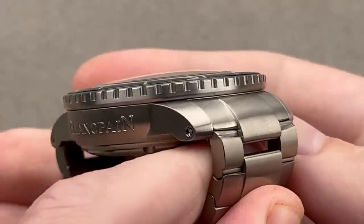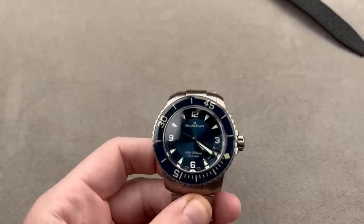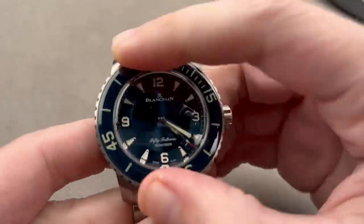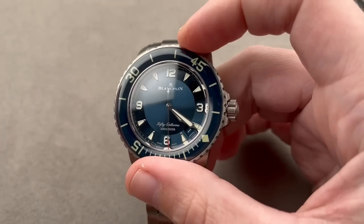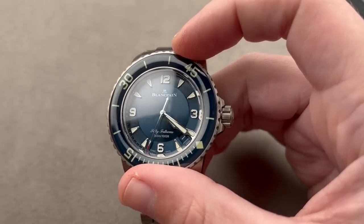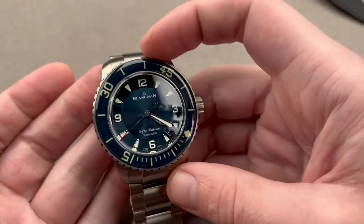You can also see that the bracelet, like the strap, fixes the case using screws and bars — very secure. The bezel has a 120-click, super precise action with a refinement lacking in cheaper dive bezels, and the indexing is something I prefer immensely over its rival from the Vallée de Joux, the Royal Oak Offshore Diver. This would be my choice.